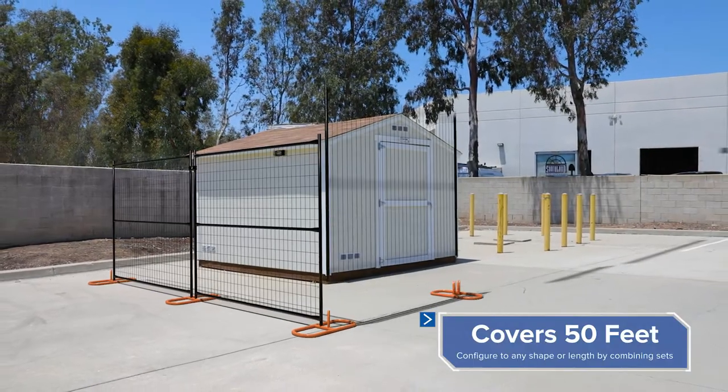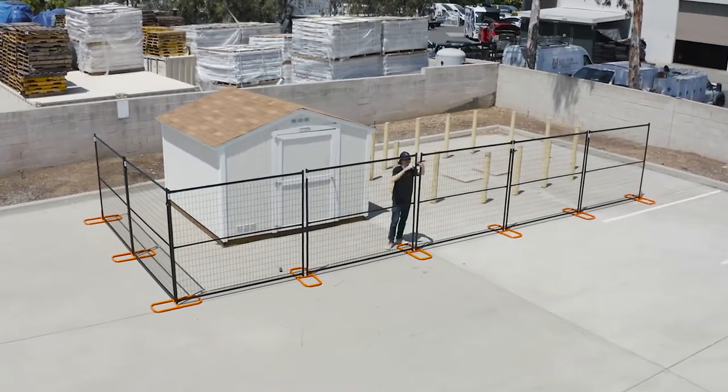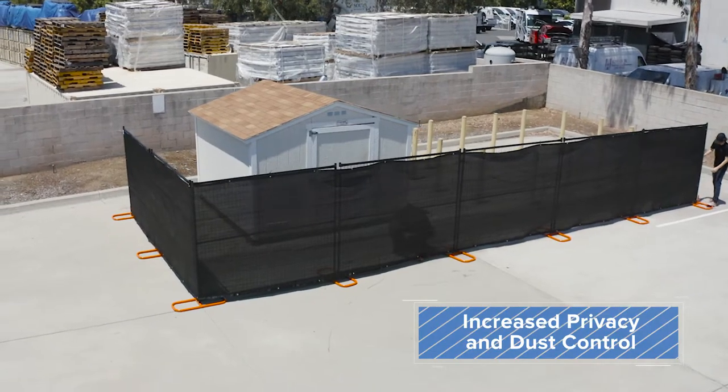Simply grab and go. Each set of 7 panels covers 50 linear feet and includes the needed feet and hardware required to get your fence up fast. Optionally, add a privacy screen for added privacy and dust control.